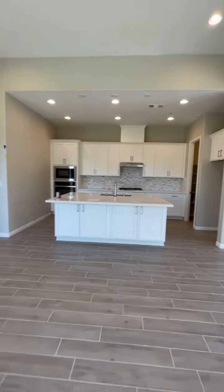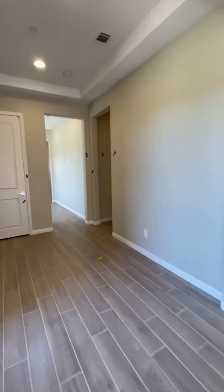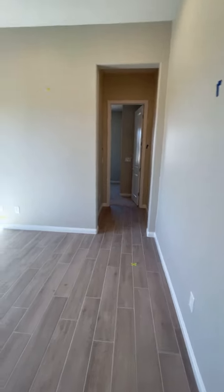There's a beautiful kitchen here, big island. It's going to be a quick move-in already. They're now in the process of touching up the paint — that's why you can see different tapes all over, like blue tapes, green tapes.